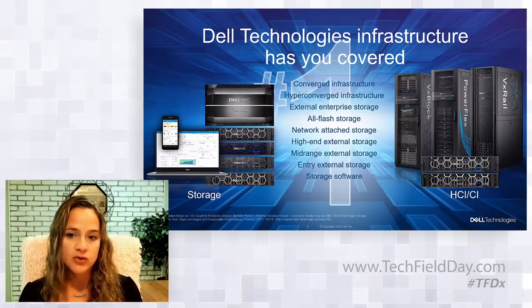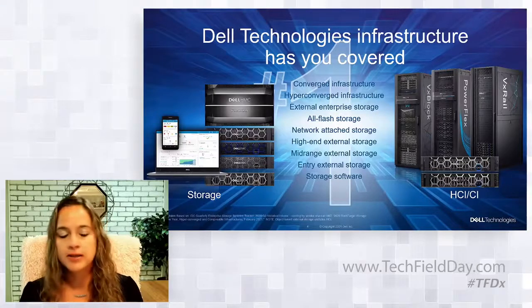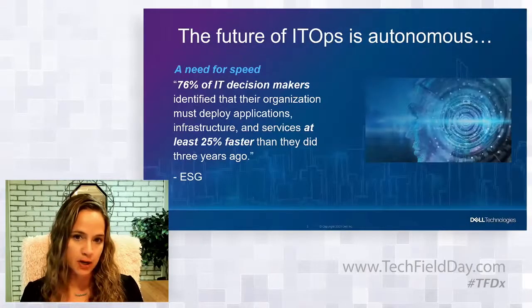For Tech Field Day, we're going to dive into PowerStore, PowerMax, and VxRail, which are our flagship offers. I'll highlight each of them briefly from a setup perspective and let the experts dive in deeper.